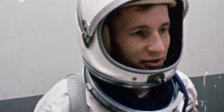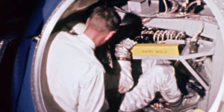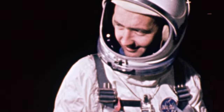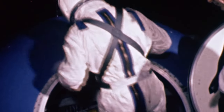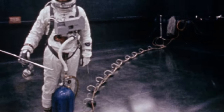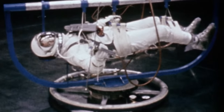The next mission, Gemini 4, would be a much longer duration flight. Its crew would be from NASA's second intake of astronauts, Ed White and Jim McDivitt. They had been in training for three years. White had been practicing with a special maneuvering unit that he would use during NASA's first spacewalk.